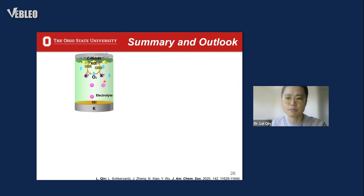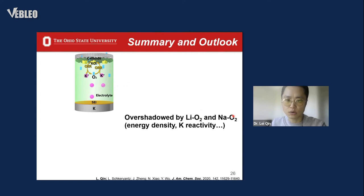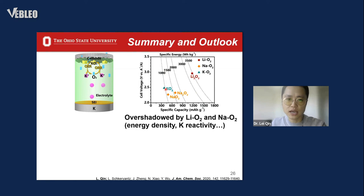Despite being the youngest metal-oxygen technology, potassium-oxygen batteries, characterized by the single-electron transfer process, are still the most promising rechargeable metal-oxygen battery technology, with the combined advantage of high energy efficiency, low cost, and good energy density. However, the development of potassium-oxygen batteries is overshadowed by lithium-oxygen and sodium-oxygen batteries due to its lower theoretical energy density and the usage of highly reactive potassium metal.